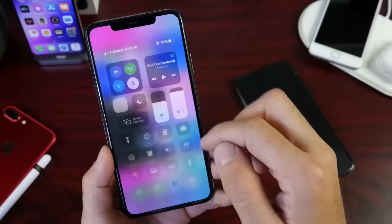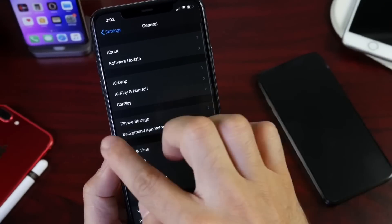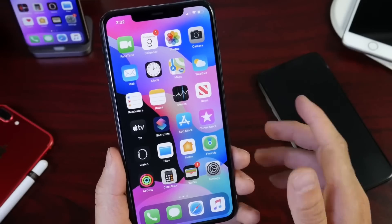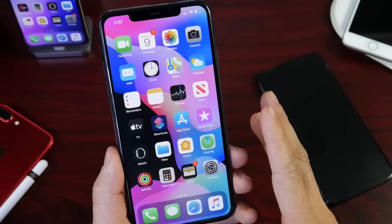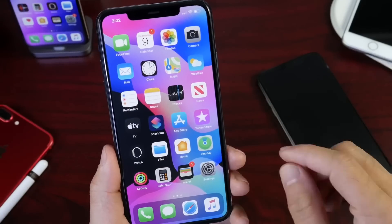So what can Apple improve within the software? The battery has been horrible and needs to be addressed ASAP on every single device. The only device that doesn't appear to be having any issues is the iPhone SE, for whatever reason, so that's great news for iPhone SE users.